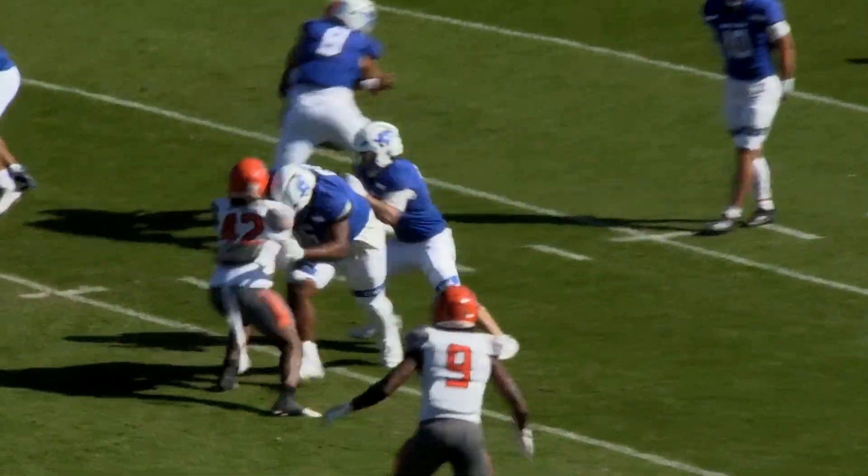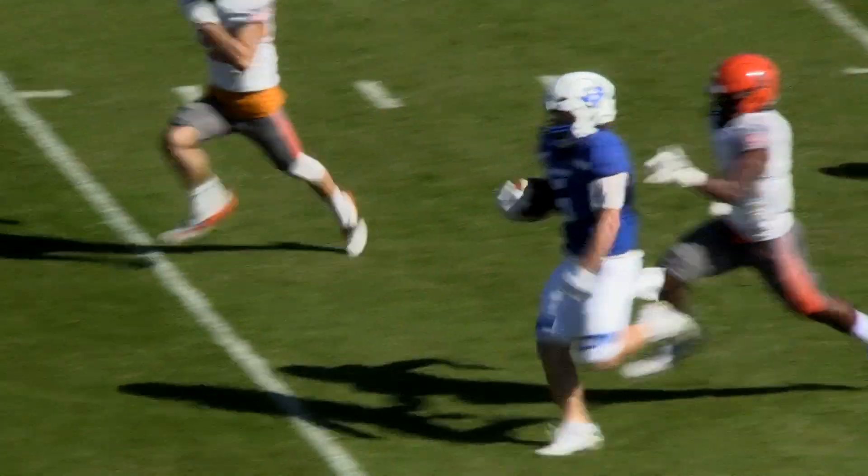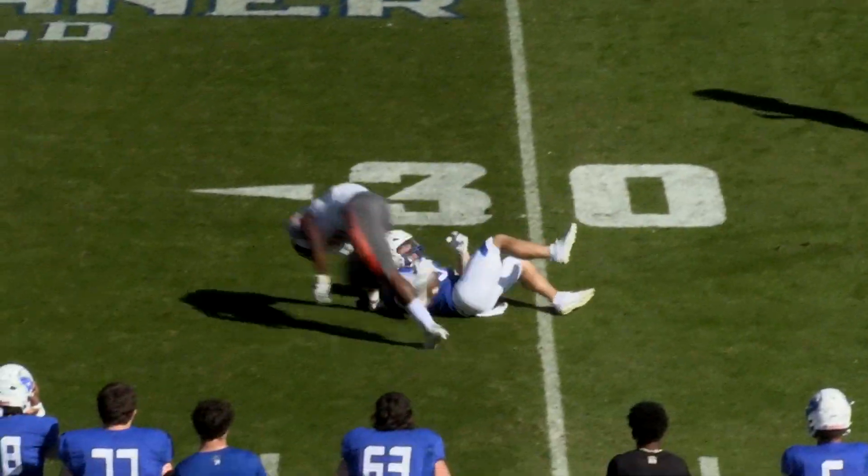Connor Berry, shotgun snap, and a handoff to Gunner White. Up the middle, nice move. Gunner White with a little stutter step, he breaks into the open at the 40, down to the 30 of William Patterson.